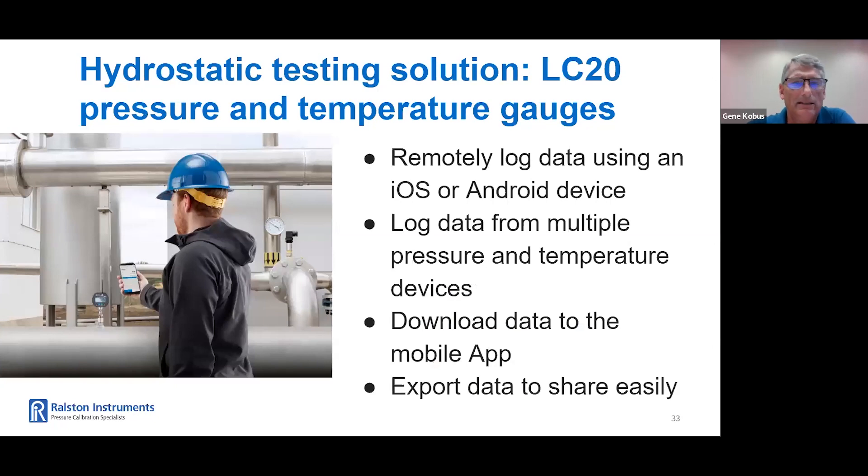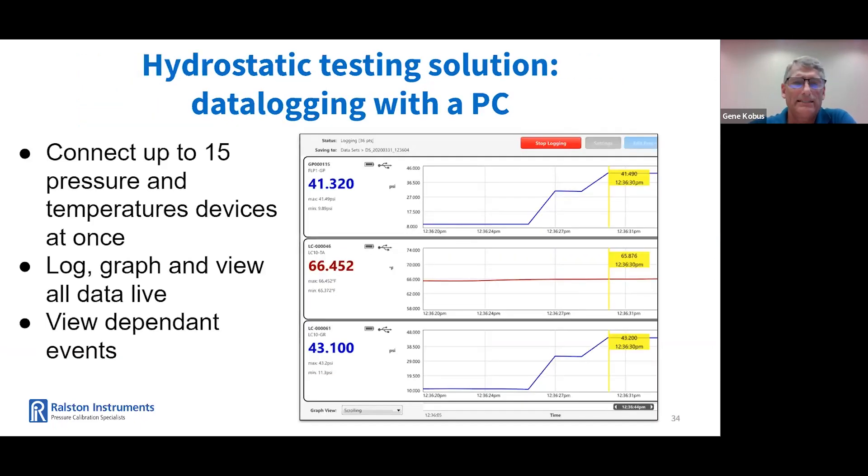Another excellent solution for hydrostatic testing is the Ralston LC20 Field Lab gauge. You can remote log data using Apple or Android devices, log data from multiple pressure and temperature devices, download data to the Ralston Field Lab mobile app, and export data to share easily. You can also perform hydrostatic tests using a PC and multiple data logging devices. In the graph shown, you can connect up to 15 different devices to a PC simultaneously. This example shows three devices: a Field Lab, an LC pressure gauge, and an LC temperature probe. It allows you to log, graph, and view your data live. You can also grab the yellow bar to scroll back in time and look at any dependent events.